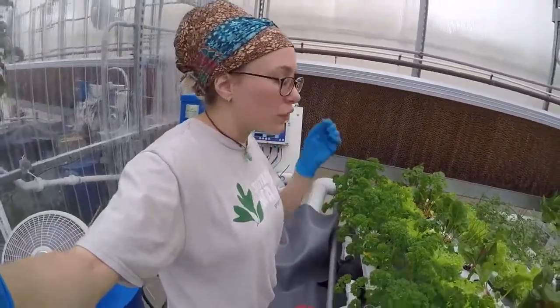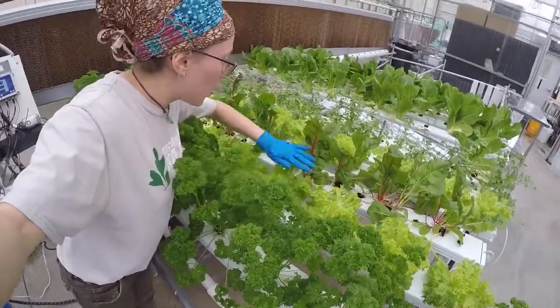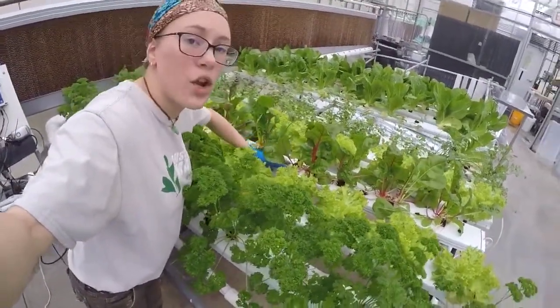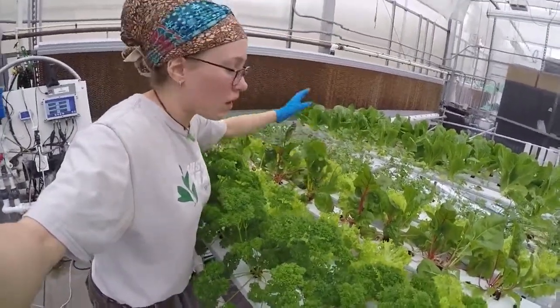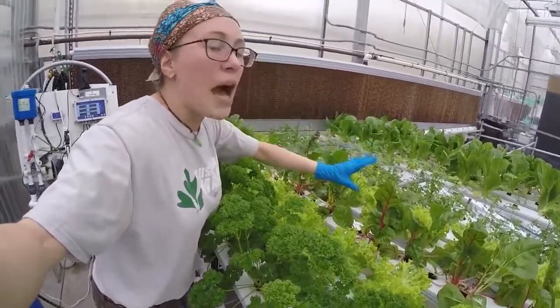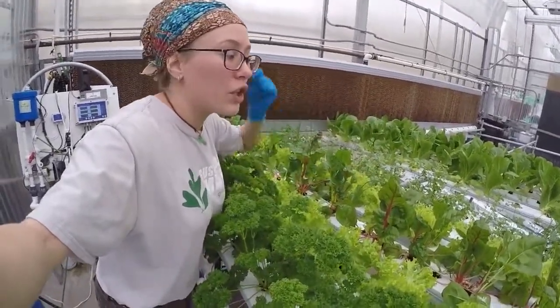So that is a huge factor. There's also no weeding. As you can see, there's no chance for weeds to grow, there's no bare soil. We're also in a greenhouse here, so we're protected from deer and squirrels and things. And on average, these plants are growing three to five times faster, so we're getting a really good turnover.